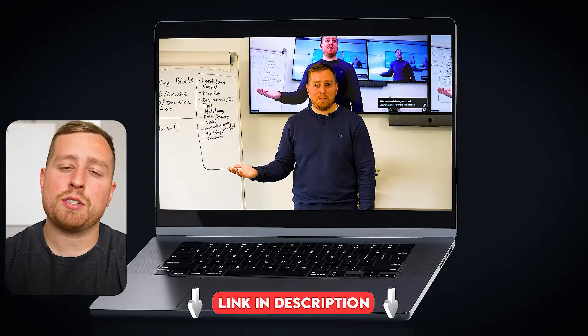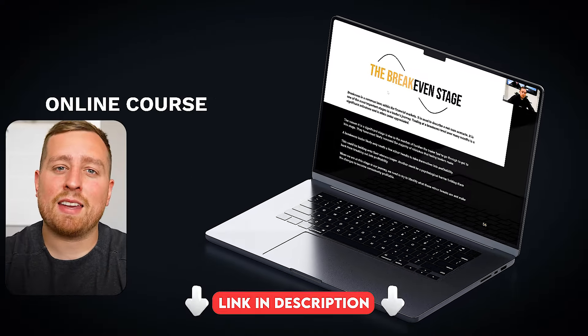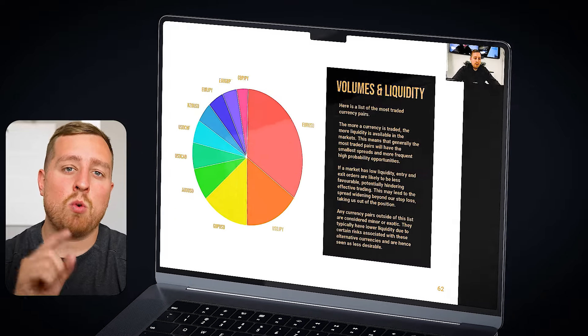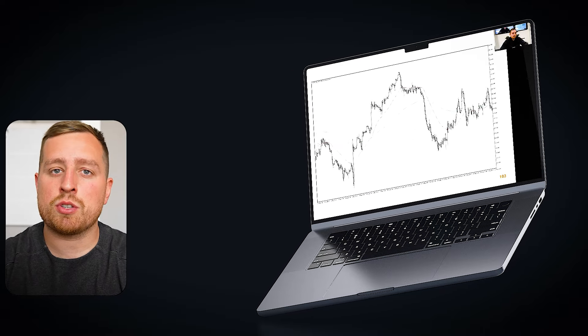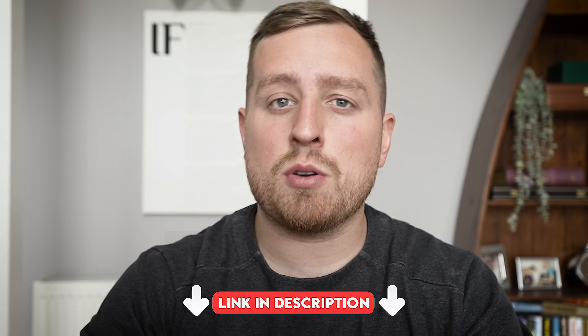If you fancy getting into the markets but don't know how to get started, check out my Investment Masterclass. This is a pre-recorded course which comes with a money-back guarantee — if you don't make money within the first 12 months, we'll refund you the course value. Check the link in the description.